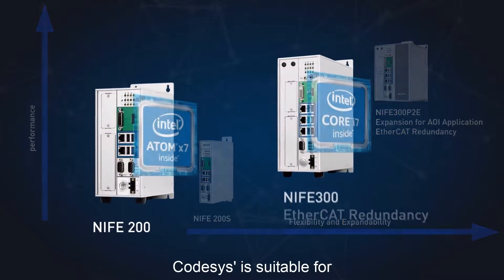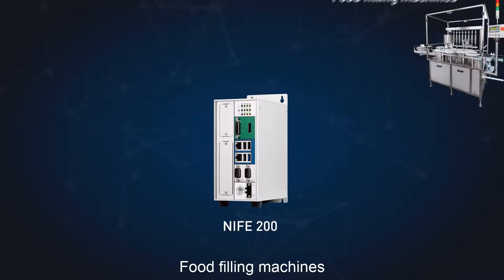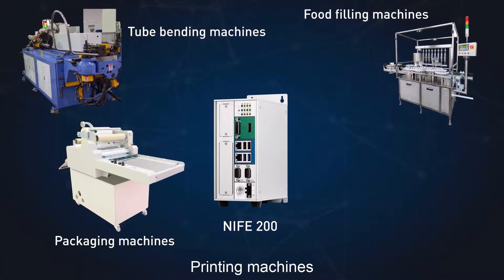CodeSys is suitable for a variety of industrial applications, including food filling machines, tube bending machines, packaging machines, and printing machines.